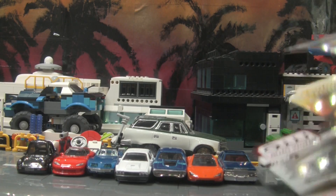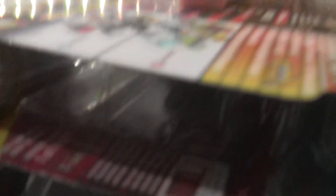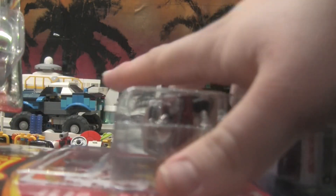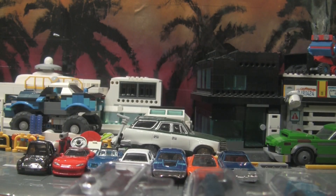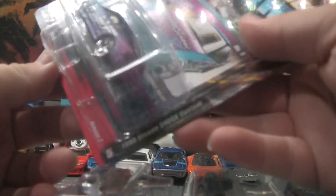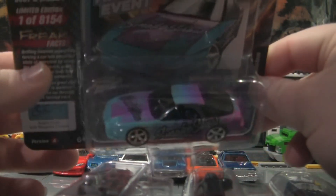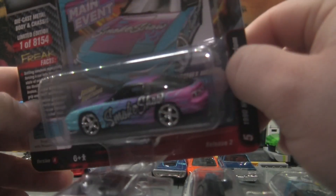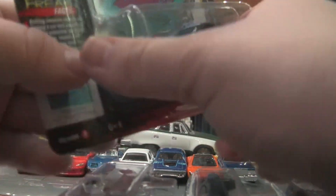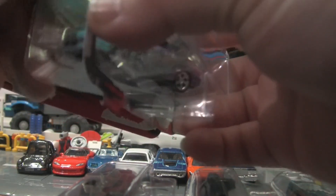Now we got a bunch of Auto World and Johnny Lightnings to look at, so let's get those in the frame. We'll start with the JDM car. First car is a 1990 Nissan 240SX custom — very interesting paint job, looks like something out of Pimp My Ride. I like the 240SX, I had to grab that one.